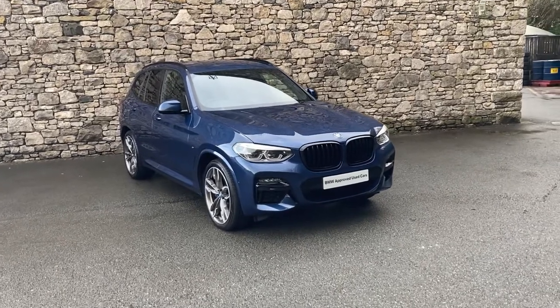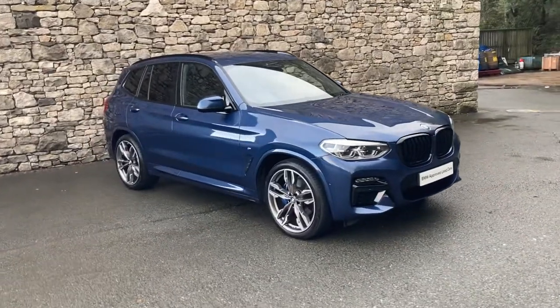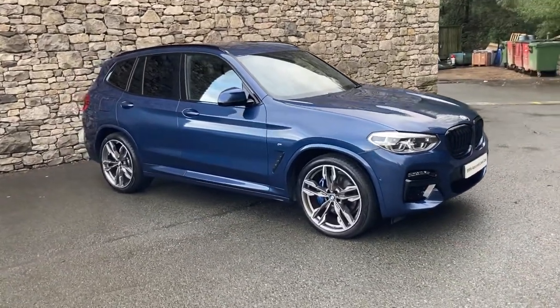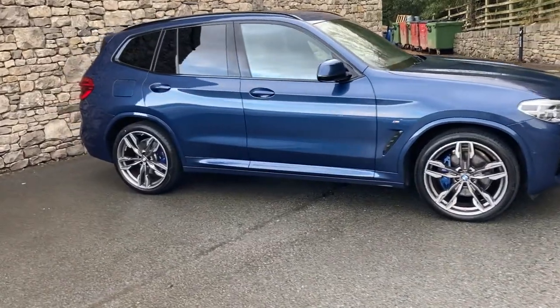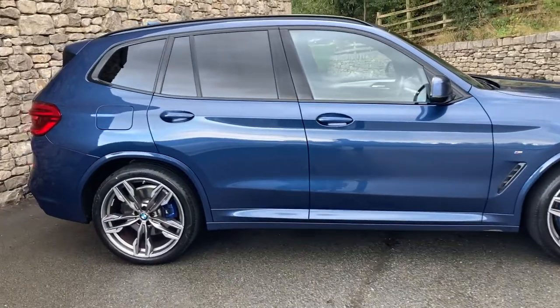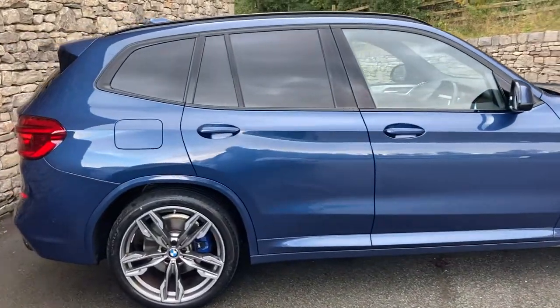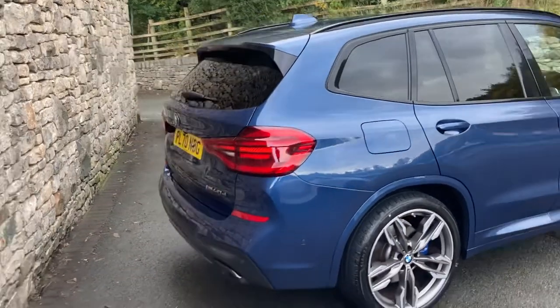Hello and welcome to Lloyd BMW South Lakes. Today we have this fantastic BMW X3. It's the 40D, so that's the twin turbo 3 litre straight 6 engine in the front driving all four wheels through the 8 speed automatic gearbox. This particular car was registered in February 2021, putting it on a 70 plate, and has covered just over 10,000 miles.